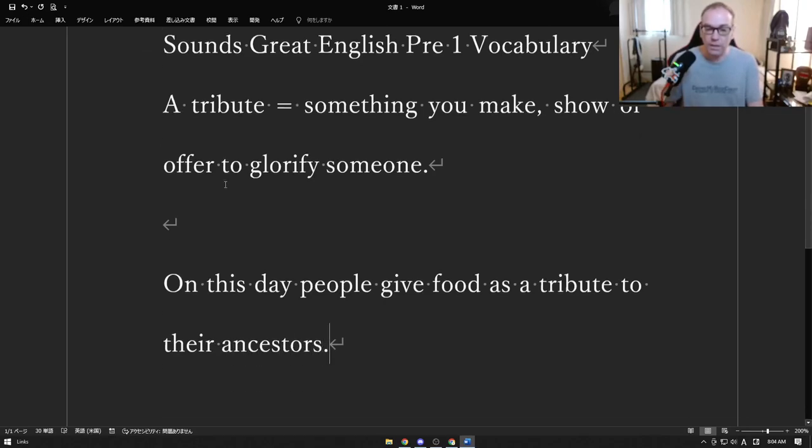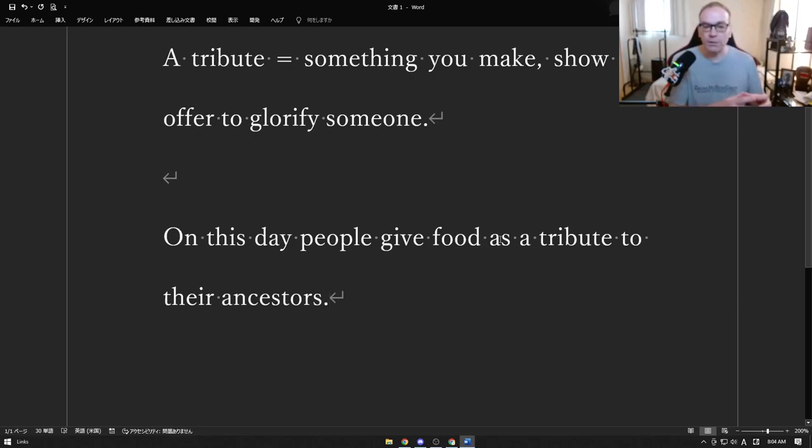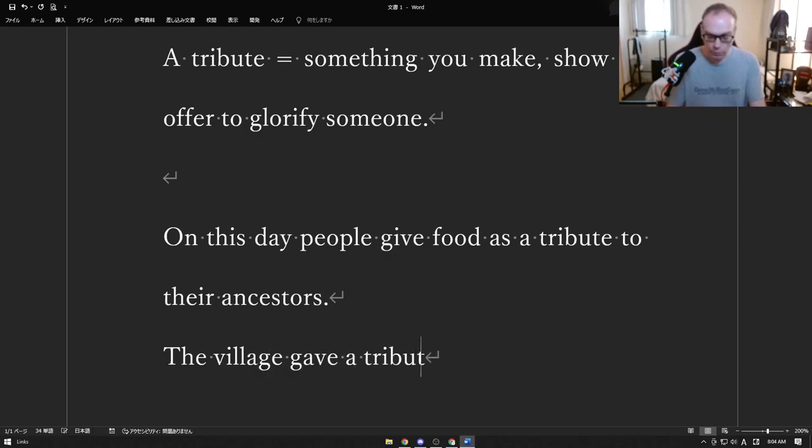This is a very common practice in many cultures. Maybe there's a special day where you remember your grandparents and anyone who came before you. What you do is have a dinner and put out food — that food is a tribute to the people who are dead, the ancestors in your family. Ancestors is anyone in your family history. A lot of times tributes would be given to gods.